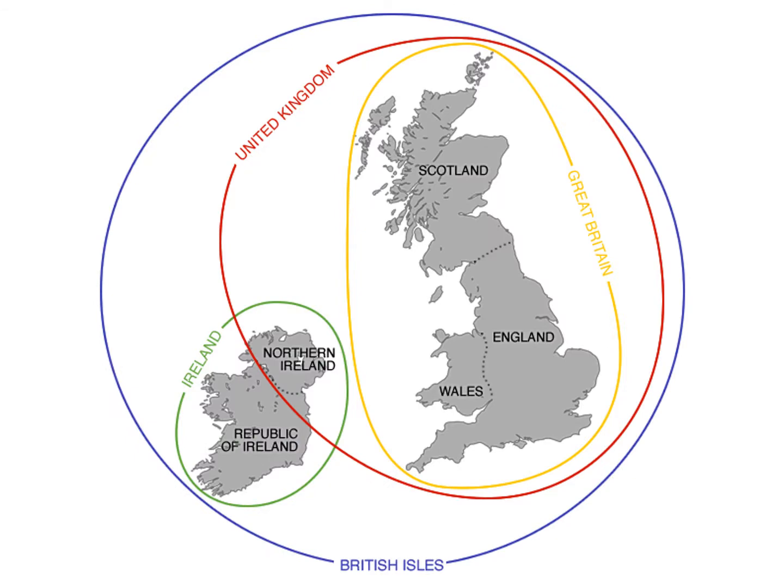Terminology is always important. When we talk about the United Kingdom, we mean those four countries. When we talk about Great Britain, we mean the large island containing England, Scotland and Wales. When we talk about the British Isles, we mean both Great Britain and Ireland, plus all the many thousands of surrounding islands.